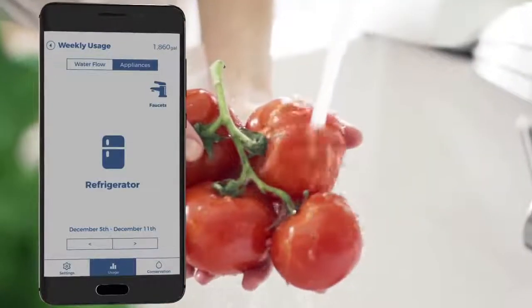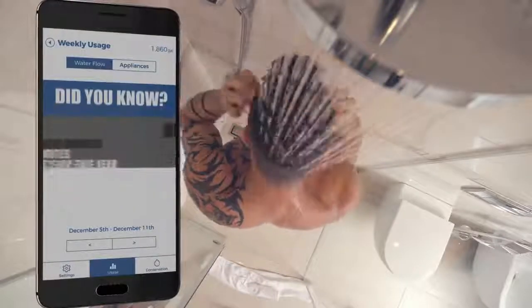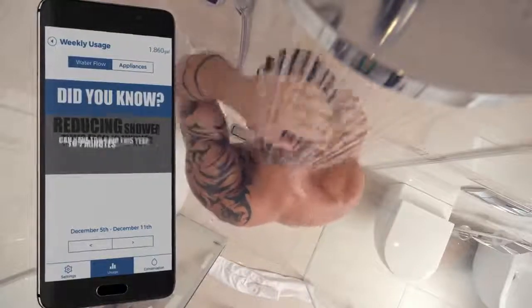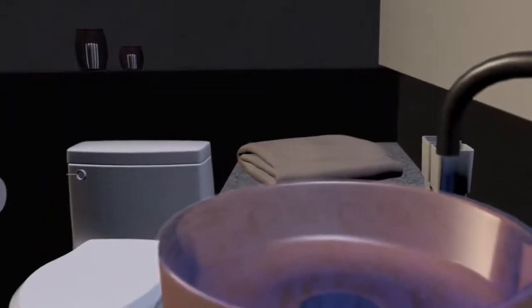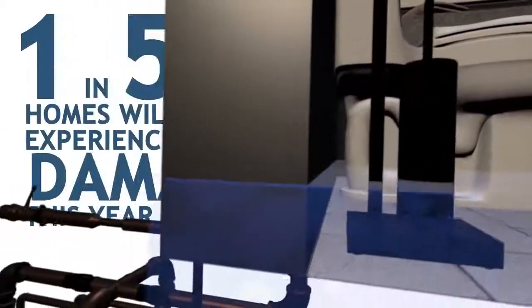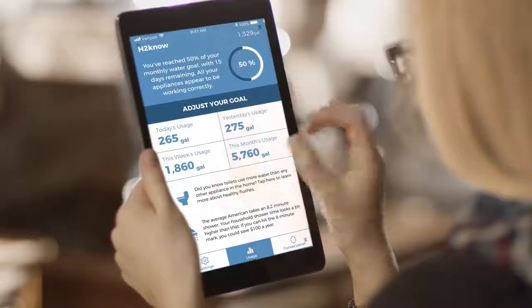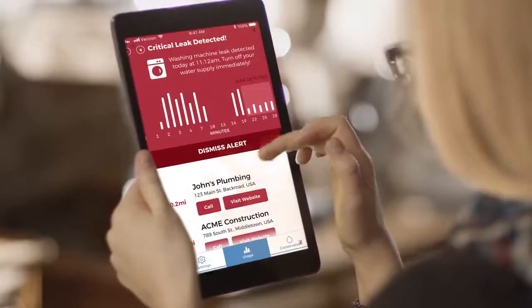As H2No grows with your home, it will tell you how you're using water and custom ways to conserve it, helping you save both water and money. Pipe bursts and other large leaks can cause thousands in flood and damage repairs. Unfortunately, as many as 1 in 50 homes will experience damage this year.